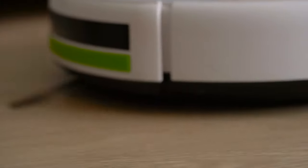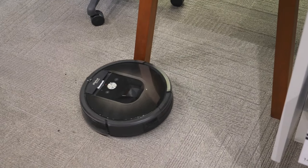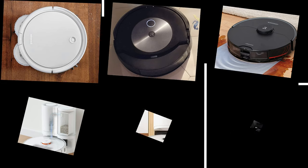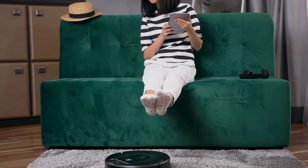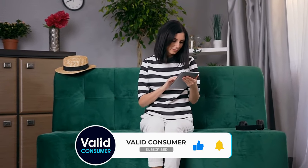That wraps up our list of the best robot vacuum and mop combos. Hope you found this video helpful — if so, please leave a thumbs up. Let us know in the comments which robot vacuum and mop combo you're going to choose. Thanks for watching. If this video helped you, give it a like and subscribe so you don't miss any future videos. Hope to see you in the next one — see you guys later.